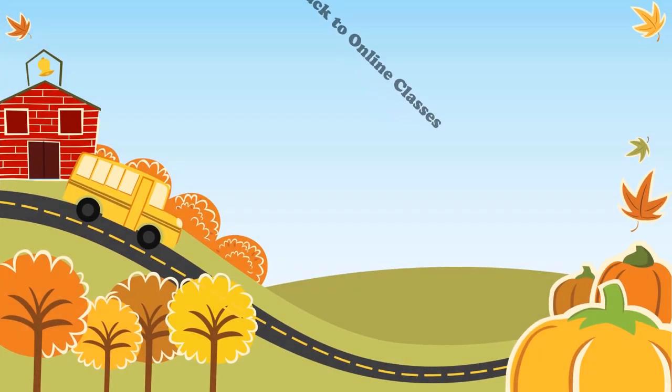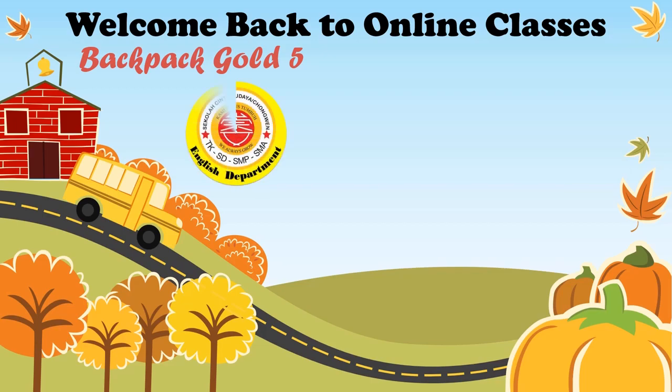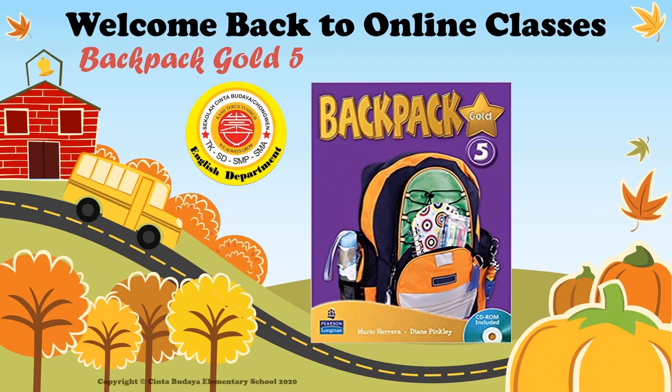Backpack Gold Level 5 Students Book by Mario Herrera and Diane Pinkley, published by Pearson Longman. Copyright Pearson Education Limited. Video pembelajaran ini adalah Hak Cipta Sekolah Pendidikan Kerja Sama Cinta Budaya Tahun 2020.